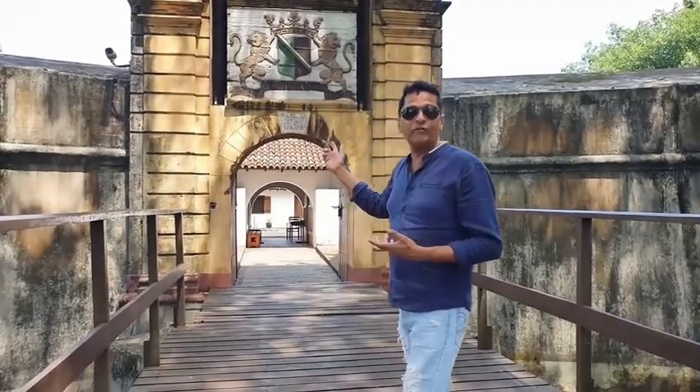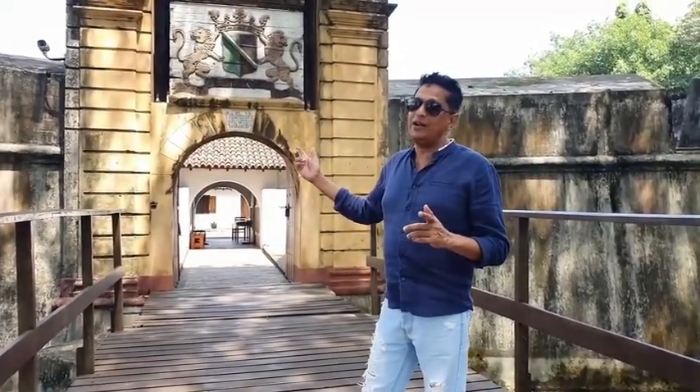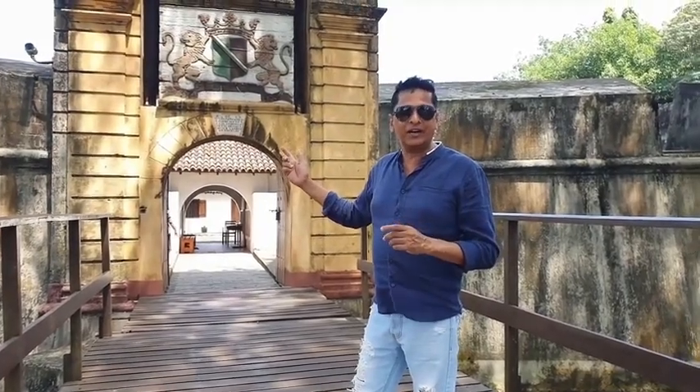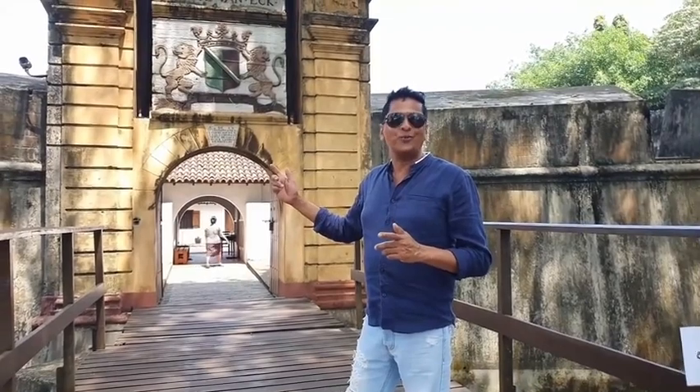And this is the Star Fort. There are two star forts in the world — one is in South Africa and the other one is in Sri Lanka. Hope you will enjoy this.